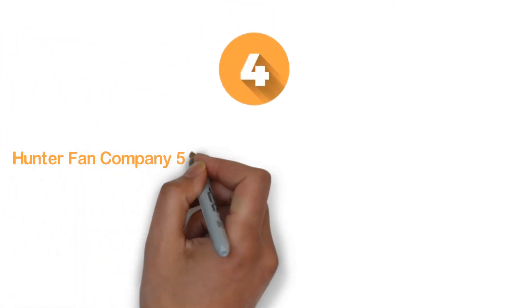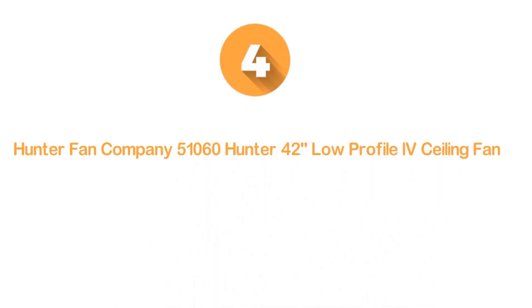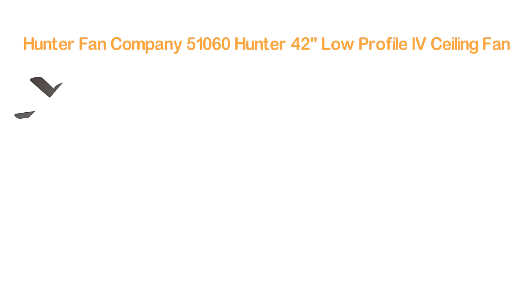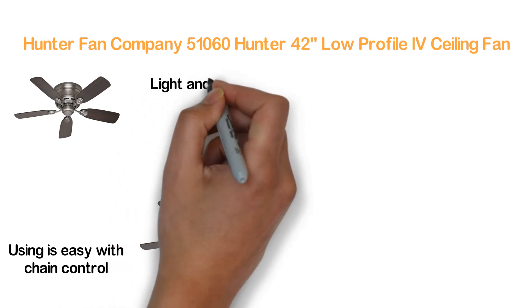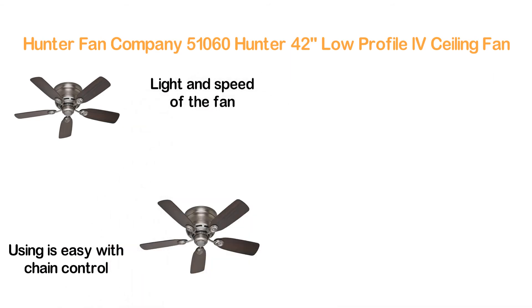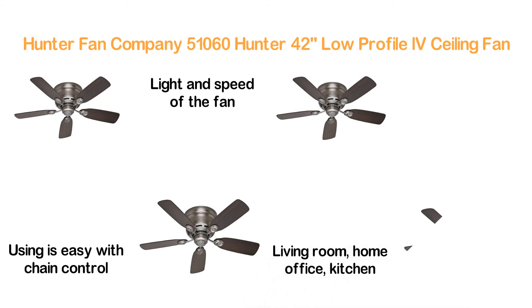Here is item number 4, the Hunter Fan Company 51060 Hunter 42-inch Low-Profile IV Ceiling Fan. It delivers smooth airflow alongside whisper-quiet performance. Using it is easy with chain control, and you can easily adjust the light and speed of the fan. You can use this ceiling fan for the living room, home office, kitchen, and similar places.